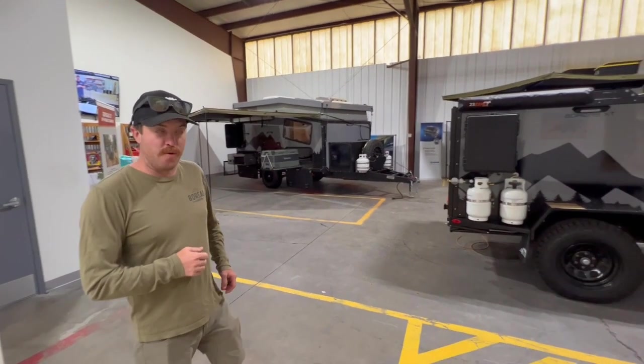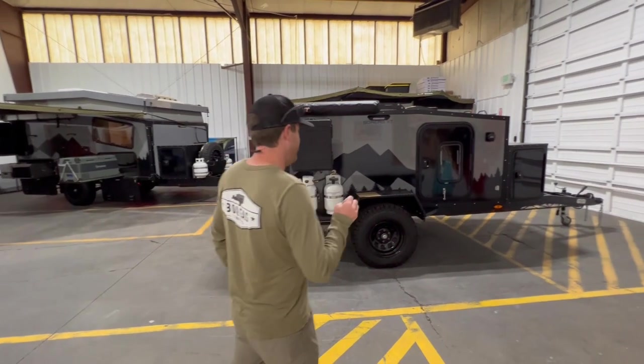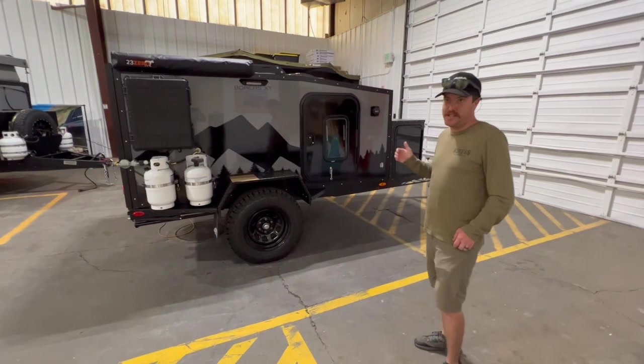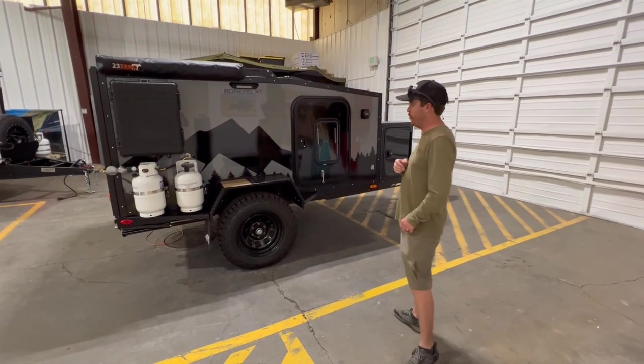Construction of the units we build is all aluminum steel composite — no mold, no mildew, nothing like that. It's an off-road ready trailer, so it's got independent suspension with no axle, giving it about 20 inches of ground clearance, so you can really get out there and get away from the people.